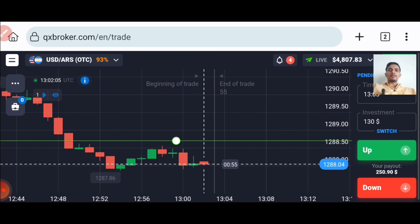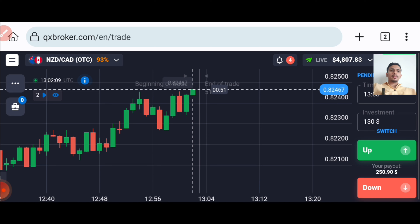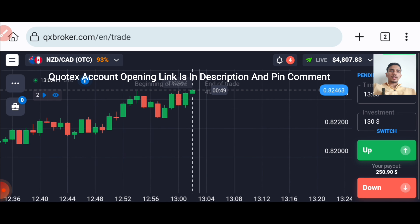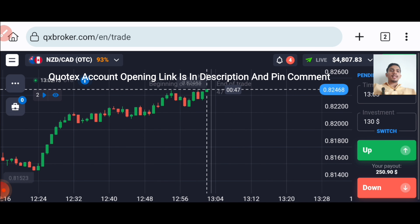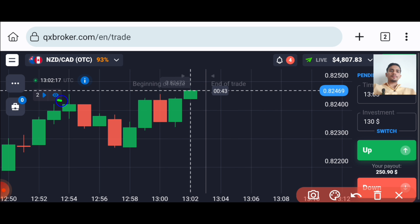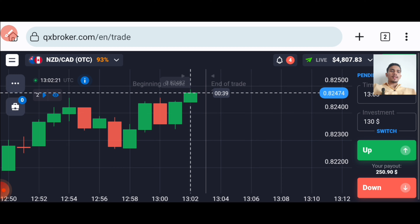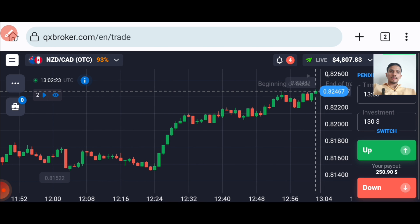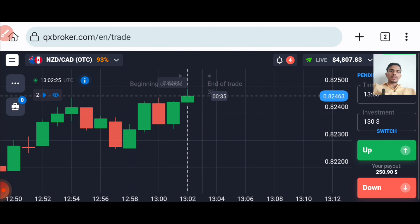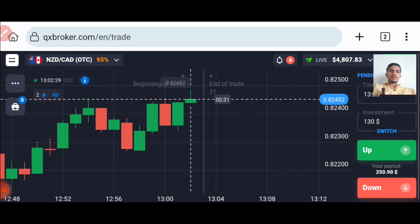Here, I will not trade this pair. Let's see any other pair. The market is trying to break this level, so let's wait to see how this current candle will close. Then only we will place our trade. So let's wait here.